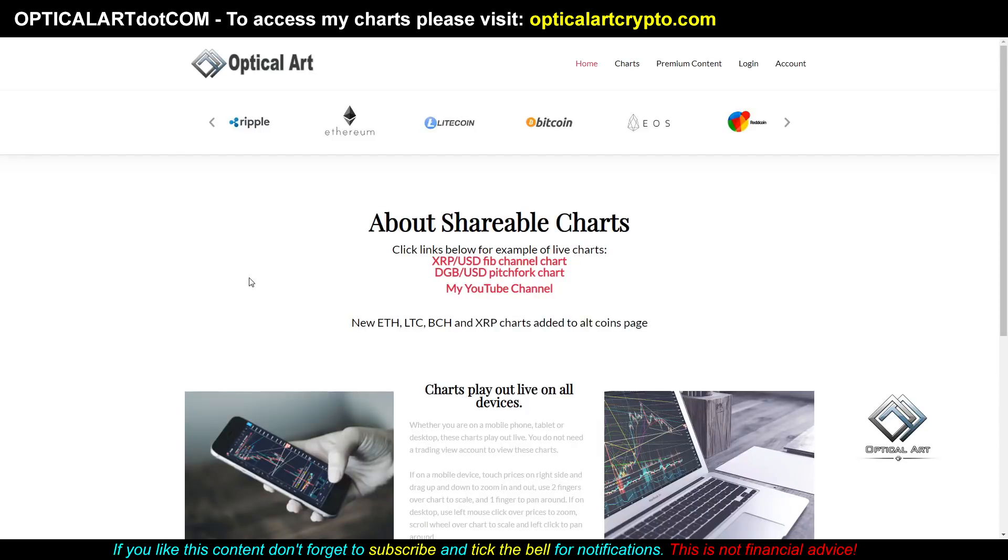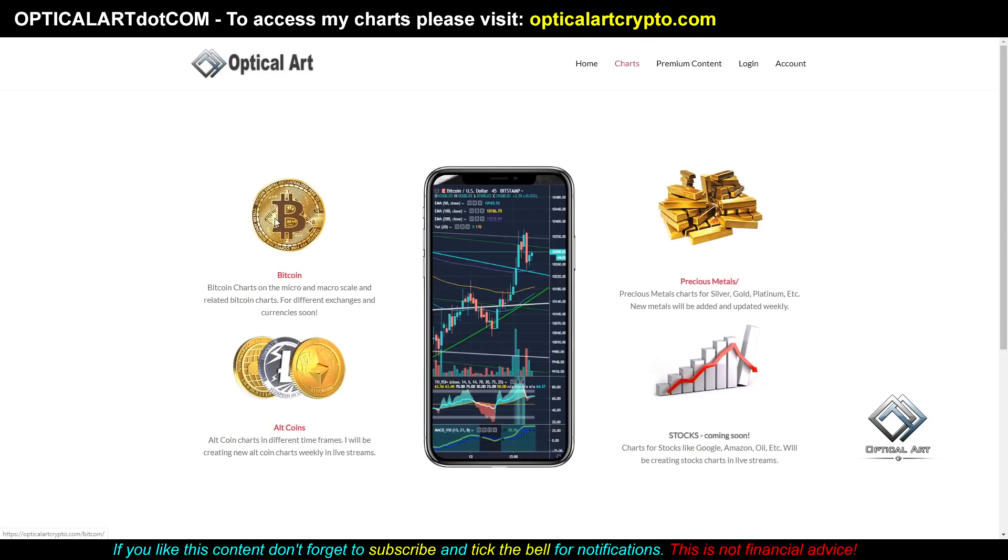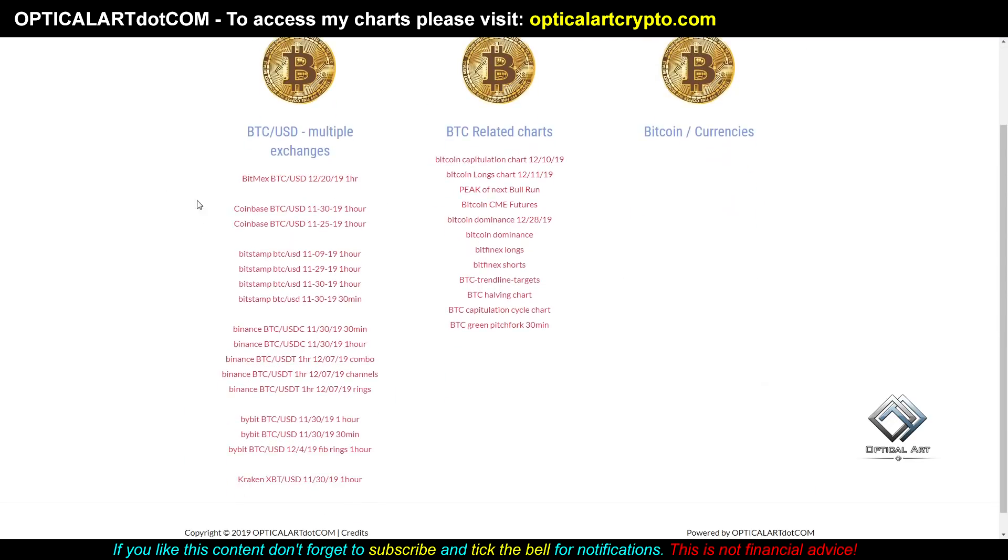Hey guys, we're going to cover quite a few things today. First of all, if you go to Charts, I have updated all of the Bitcoin charts. I've got BitMEX, Coinbase, Bitstamp, Binance, Bybit, and Kraken — different versions of each.